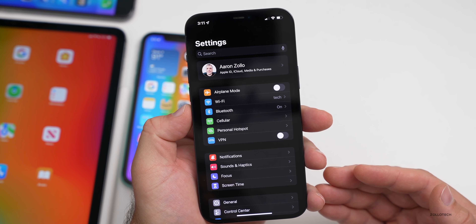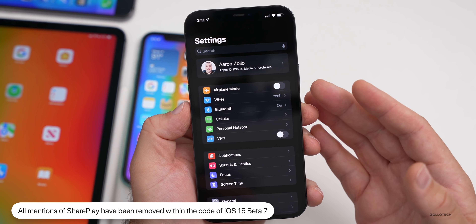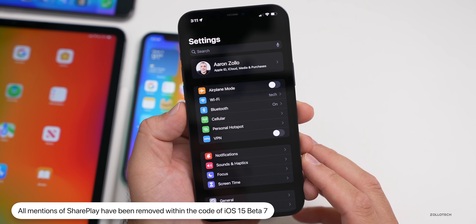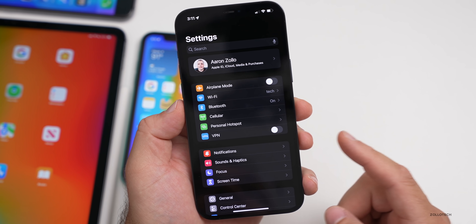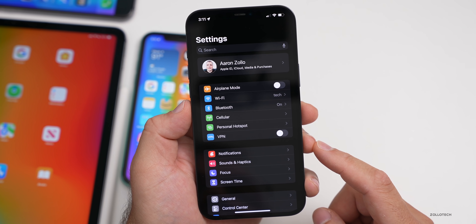Something surprising: in the previous update they removed SharePlay. All mentions of SharePlay have been removed throughout the OS. Thanks to my friend Steve for pointing some of those out as he was searching through the code. That is gone for now — hopefully it will be back with iOS 15.1.